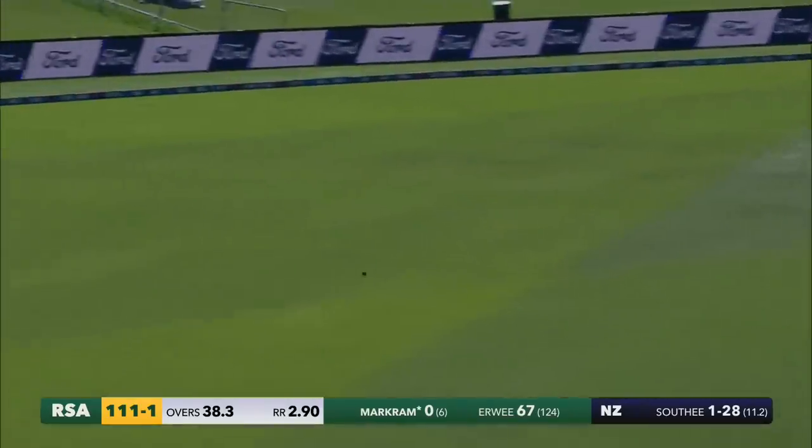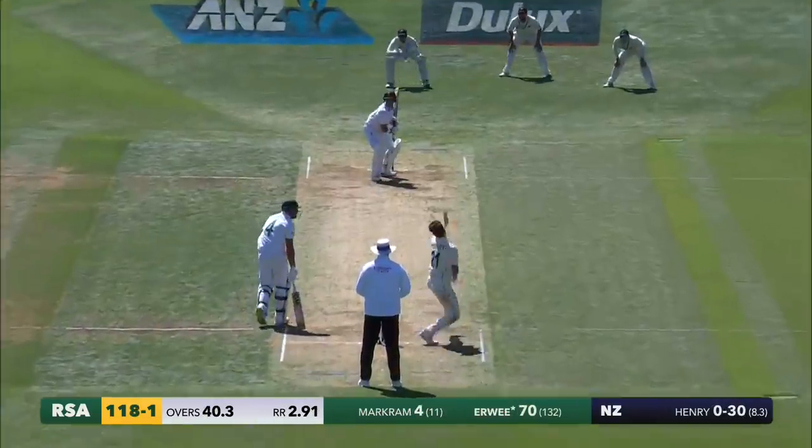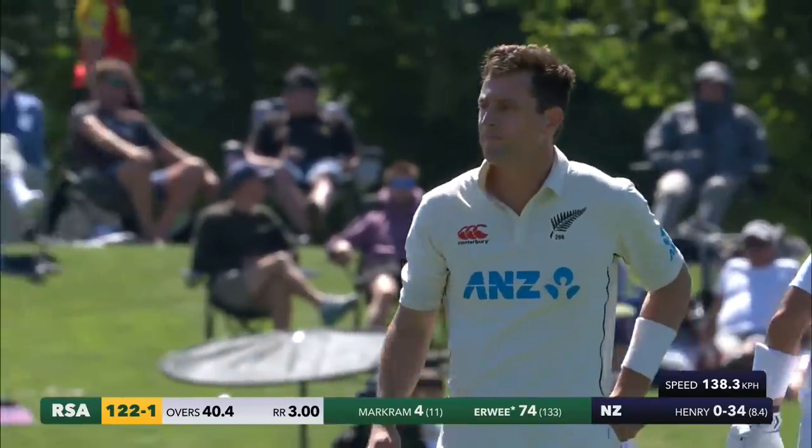Lovely shot — that's a nice way to get off the mark by Markram. Touch full from Southie, Markram off the mark with a boundary. Finds the gap — lovely shot. Touch full from Henry, he's been punished. And Hervé picks up another boundary.